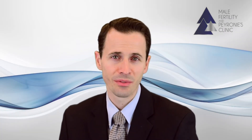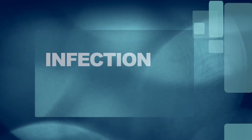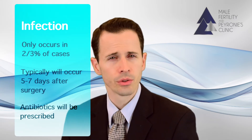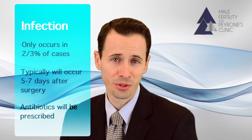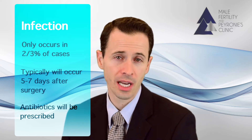In general, a vasectomy reversal is a very low risk procedure. In about two to three percent of cases, patients can end up with an infection. This typically occurs about five to seven days after surgery and it usually causes an increase in pain or warmth, redness or drainage. Anytime you're doing better and better for a few days after surgery but then you start to do worse, that's always a potential warning sign that you can have an infection.